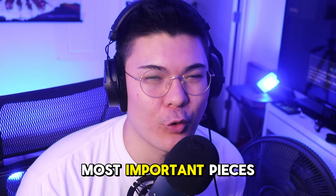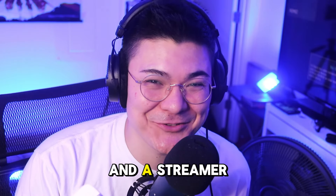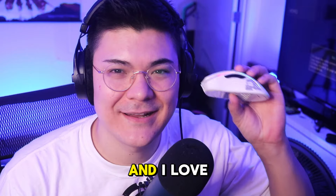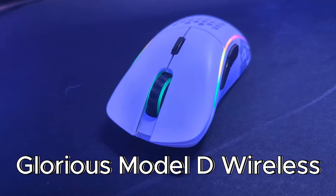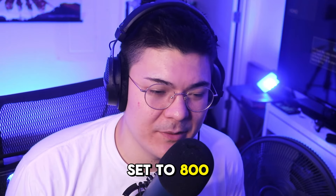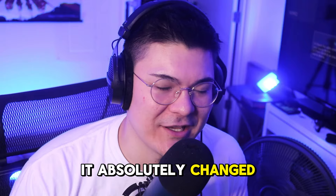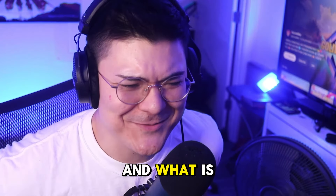Arguably one of the most important pieces of gear you need as a gamer and a streamer is a mouse. I love this mouse — this is the Glorious Model D Wireless. I have it set to 800 DPI, and when I first got this mouse it absolutely changed the way I gamed.